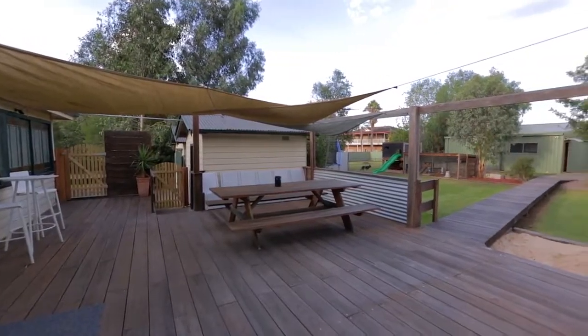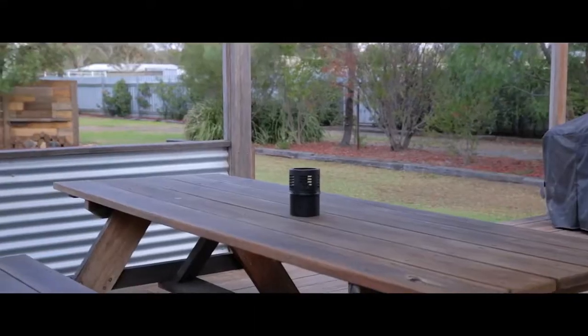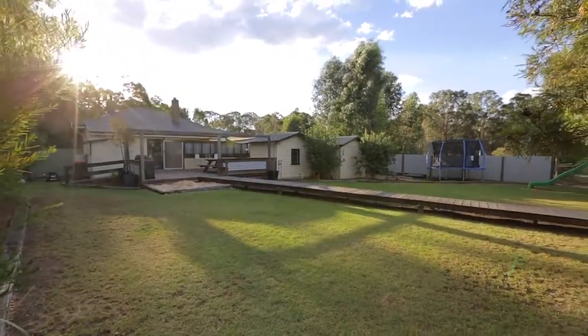As we head outside, the rear section of the property truly opens up. We start with a massive outdoor entertaining area which is awesome for gatherings both small and large, attaching to a pontoon style timber walkout deck which connects you to the rear section of the property.